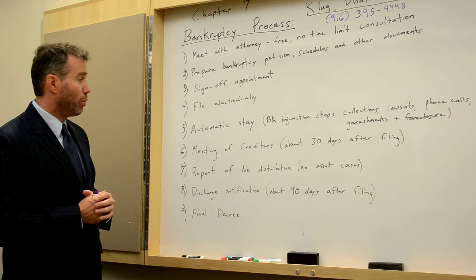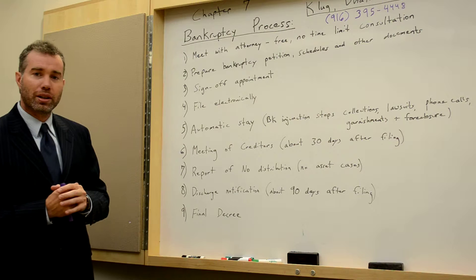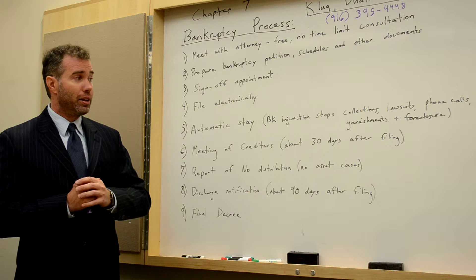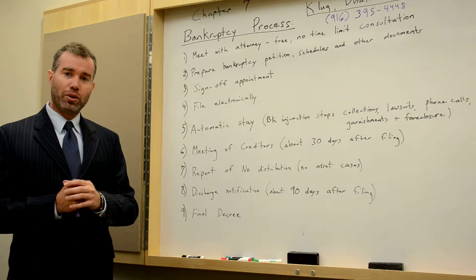Getting that case number quickly is very important because of step number five, which is the automatic stay. The automatic stay is one of the main reasons people file for bankruptcy — it is basically a bankruptcy injunction that stops all collection activities, lawsuits, those pesky phone calls from creditors, garnishments, and also foreclosures. We have filed numerous cases for people with debt issues and upcoming foreclosures, and we file to stop that foreclosure and sale date. So the automatic stay is very important.